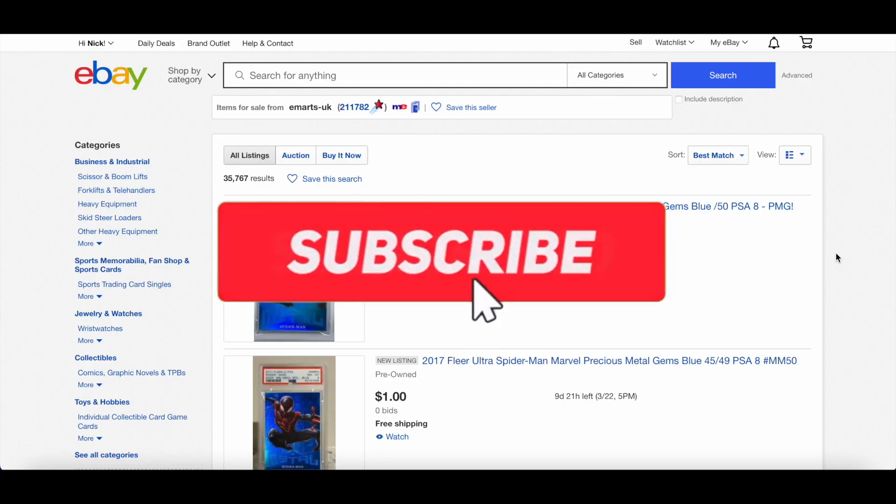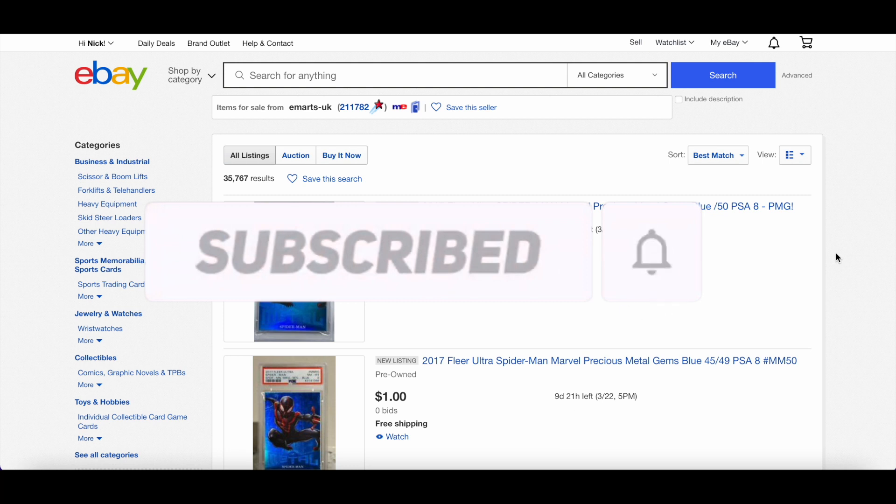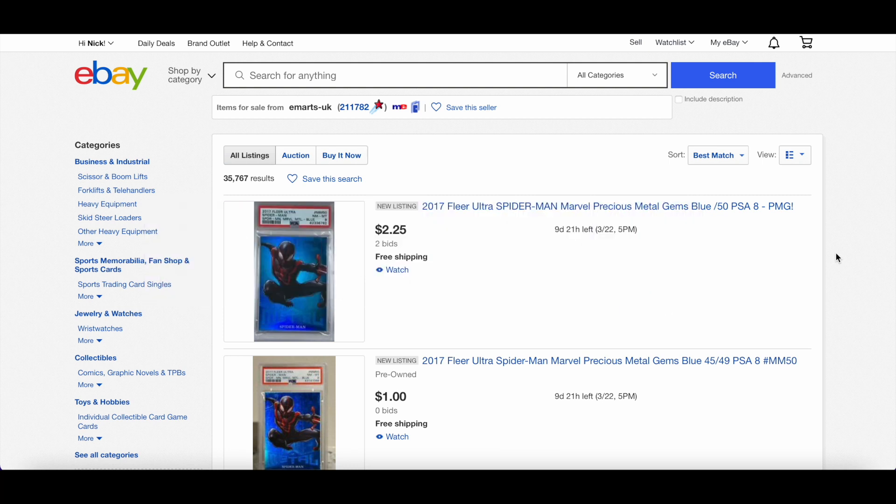What's up guys, welcome back to another episode of Marvel cards collecting and investing with me, Ginger Man Cards. Hope you're super well — thought I'd jump on today, I've had a ginger beer, had a long day at work. Let's have a look at some Marvel cards, in particular a number of PMGs and a few other things I was looking at while perusing eBay as I normally do.